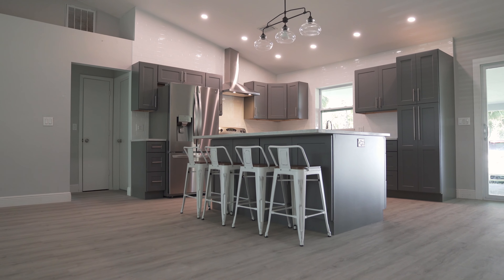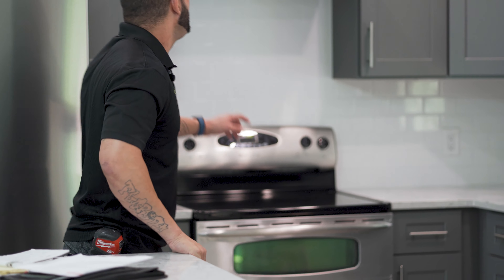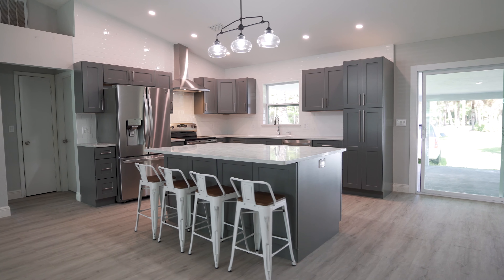On this project we went with a 100% scratch-proof vinyl throughout the house. Up top we did a stainless steel hood. This is a 4x6 island with quartz countertops.